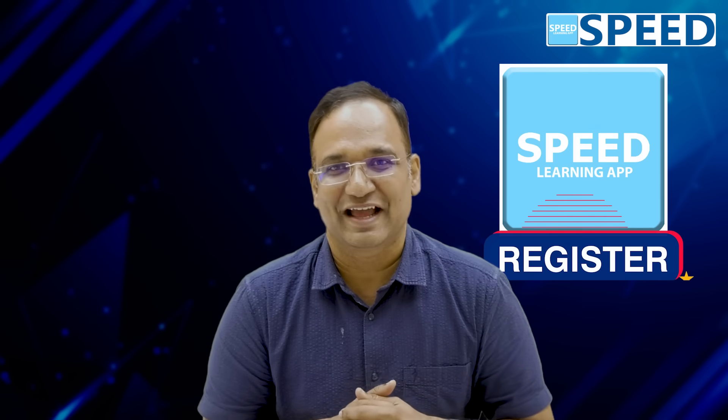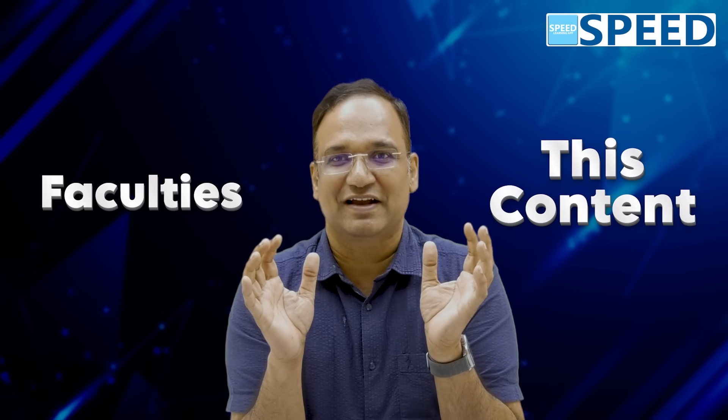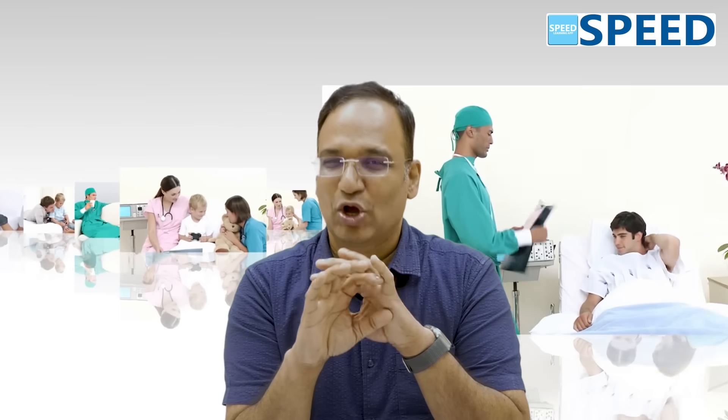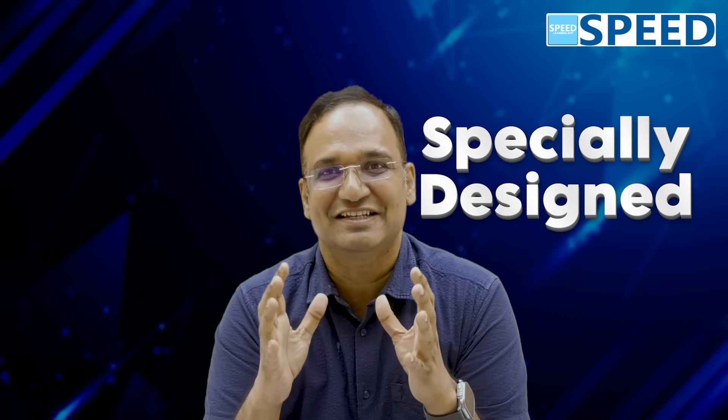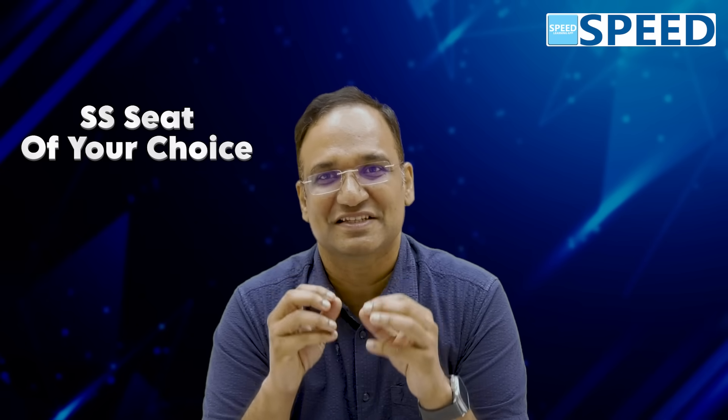One of the greatest decisions you have taken is to register with Speed Learning App, because this content and this set of faculties have produced great results for the past eight years — almost all top ranks and overall ranks — not only for NEET SS but for those students who wanted whatever MCh super-speciality they dreamt of, it has come true. Such wonderful and excellent curated content, specifically designed for you to get the MCh super-speciality seat of your choice.